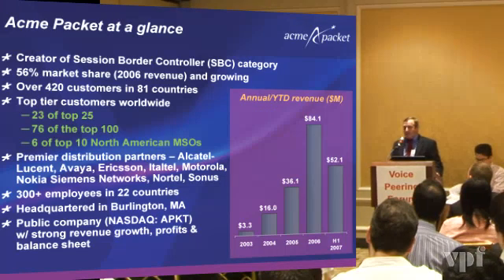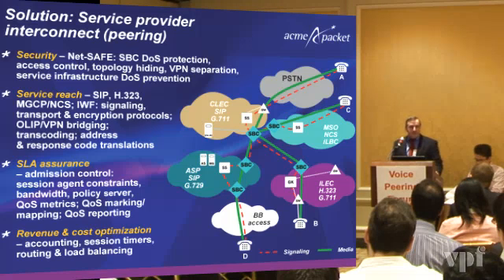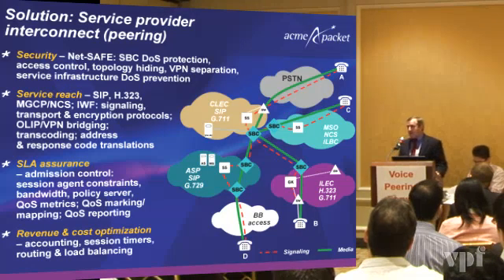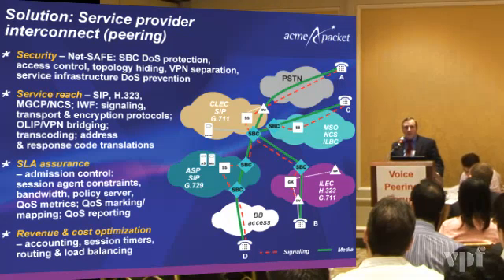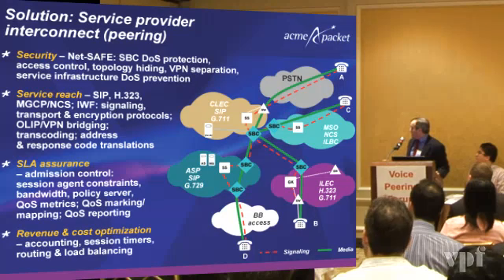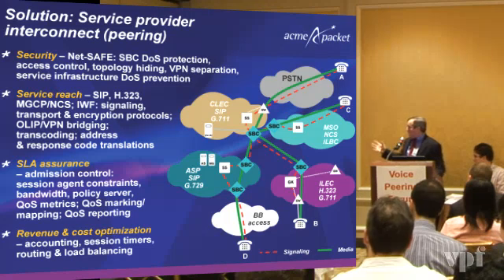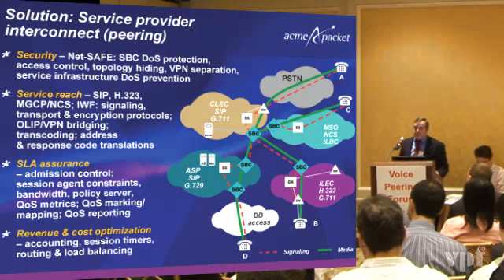We've been in the SBC session border controller market since 2000, since the inception of the company. Building on the discussion of the architectures we see in the marketplace today, what are the session border controller functionalities required to support these infrastructures and network strategies? You can see here there's a bit of an eye chart of interconnects between MSOs, PSTNs, SELEX, ILEX, ASPs, and obviously access providers for trunking capabilities. What they all have in common is they all need most of this functionality shown on the screen.